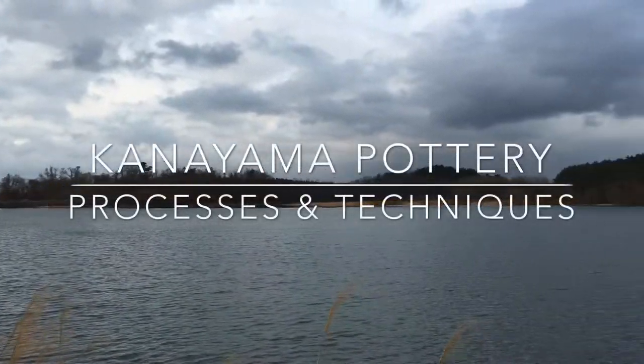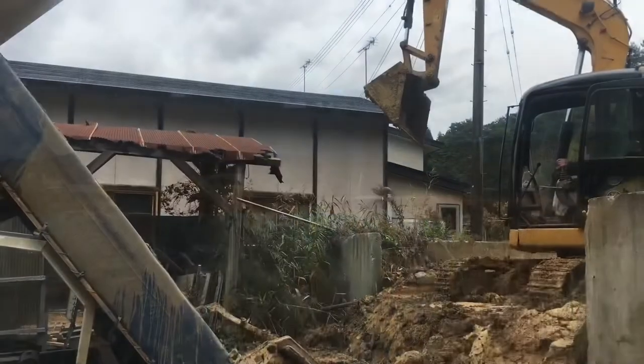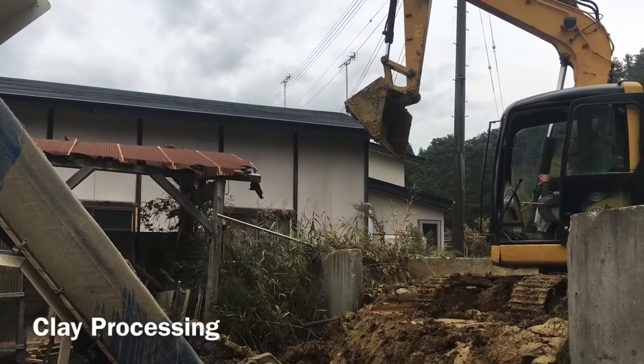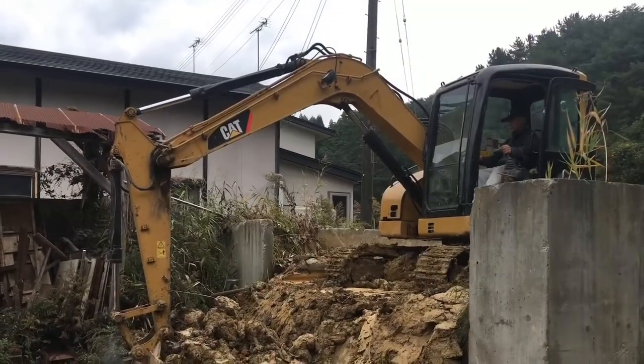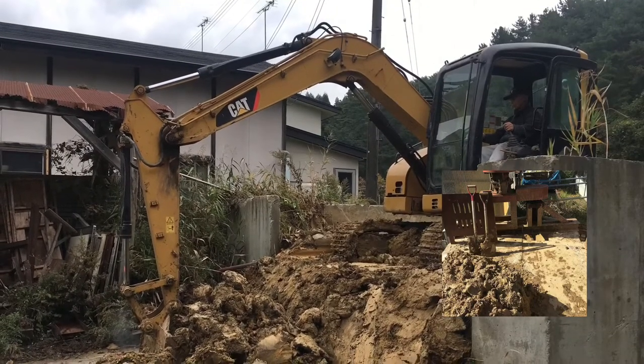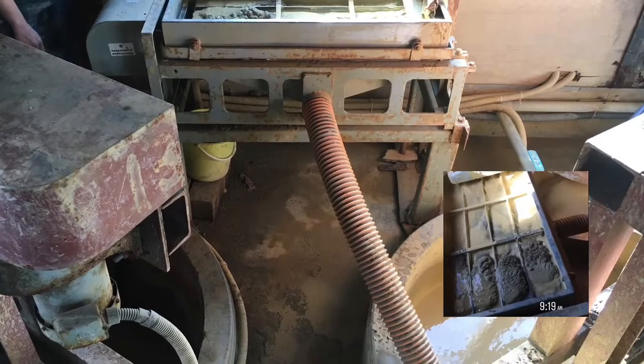The clay of Kanayama came from Otame Lake Reservoir, which was discovered by the founder himself. Kanayama processes its own clay and has been doing so for several decades. The clay tank can last up to 10 years before it needs to be refilled.